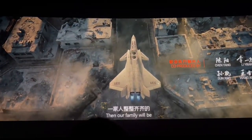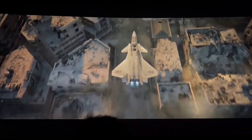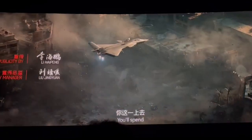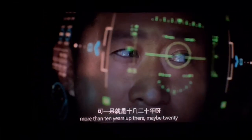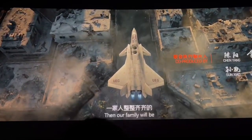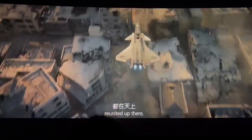Chinese sci-fi blockbuster The Wandering Earth 2 has been released around the world. In this movie, there is a vertical take-off and landing J-20 stealth fighter, and it is a two-seat version. The fuselage has a huge lift fan, and two main engine tail nozzles can be pointed downward. Some jokingly call it a hybrid of the American F-35B and the Chinese J-20.